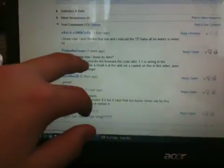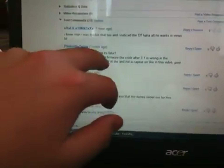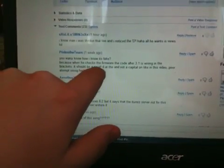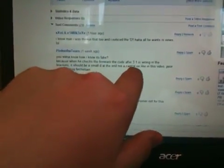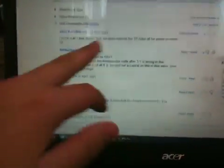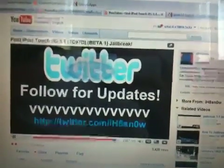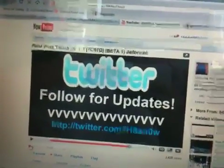He said: 'You want to know how I know it's fake? Check the firmware — the code after 3.1, the build number in the brackets, should be a small d and not a capital one. Poor attempt using Firmware Changer.' I agreed and thought of that watching another video, then saw his comment and was like, wow. So yeah, we're letting everybody know — do not follow this tutorial.